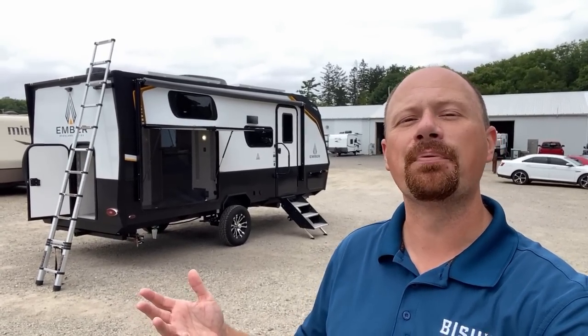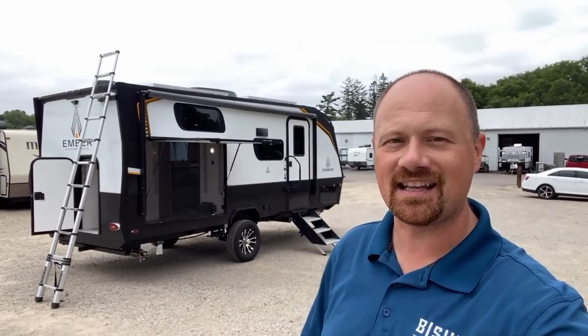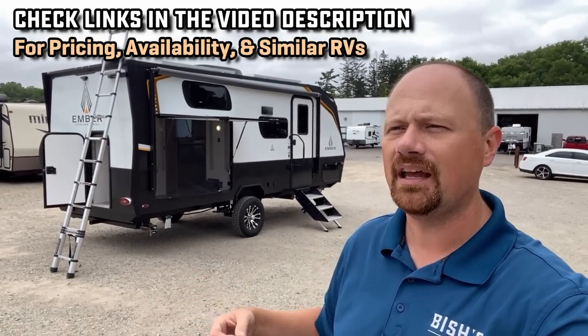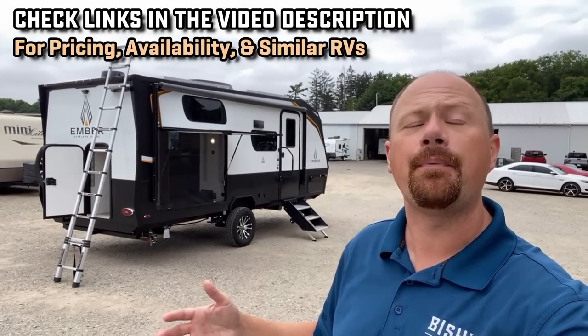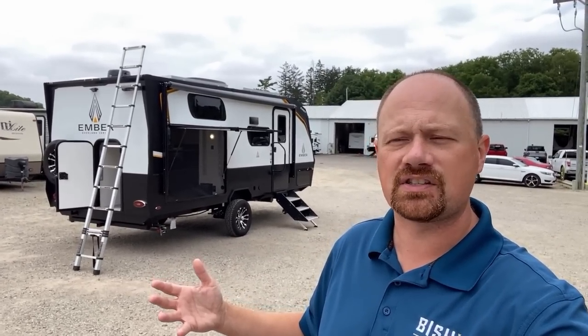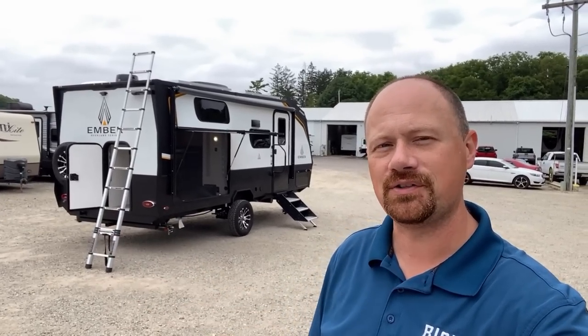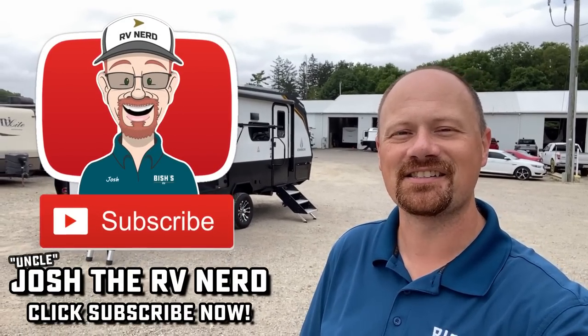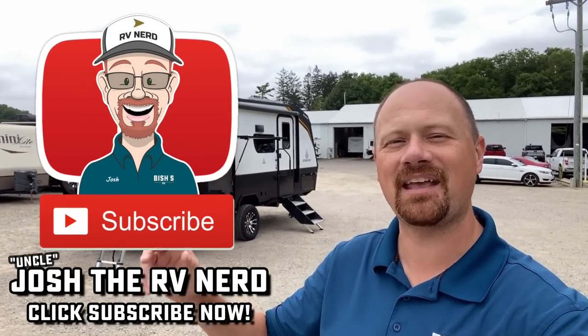Once again, if you appreciate how we show you the good with the bad, make sure you hit that subscribe button. As always, I'll leave links in the video description to check for pricing and availability. I might also dig up a couple of similar floor plans from other brands — maybe you don't care about the modular system or the off-road extremeness. We don't do hidden dealer fees — we just do everything else. Take care, stay safe, have fun, and happy camping everyone.